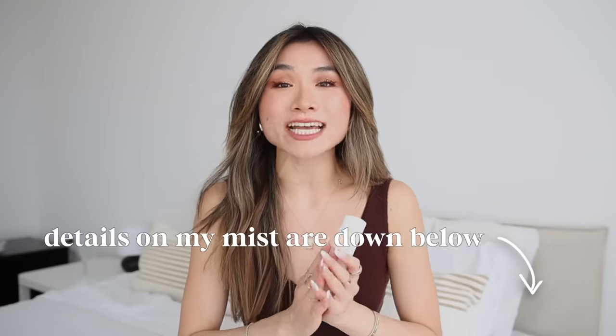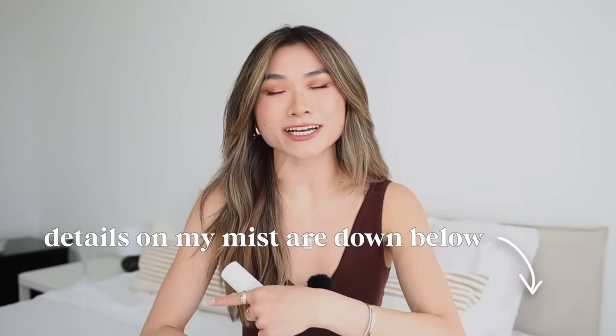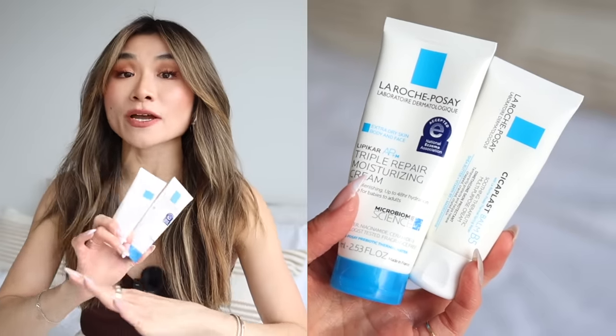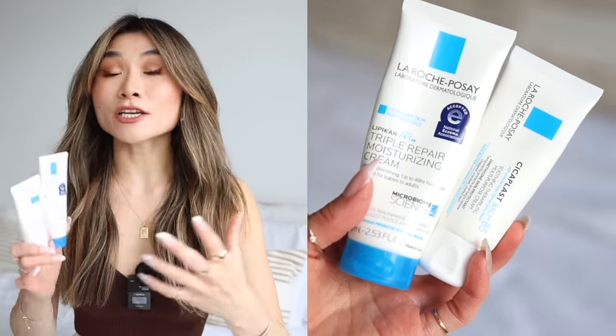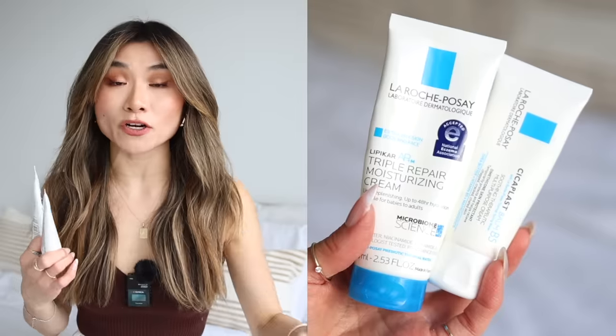So if you guys are interested in trying this out or just getting more information, I'll include my pre-order campaign down below for you guys to check out. Next is a multi-purpose lotion, cream, or balm. And these formulas from La Roche Posay are some of my favorites — super hydrating and non-irritating.